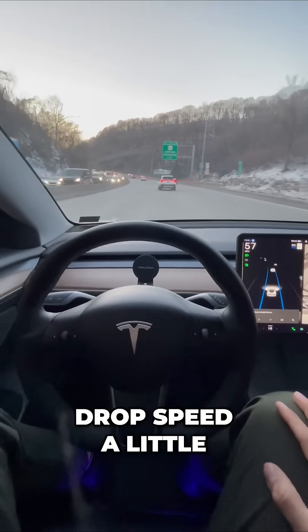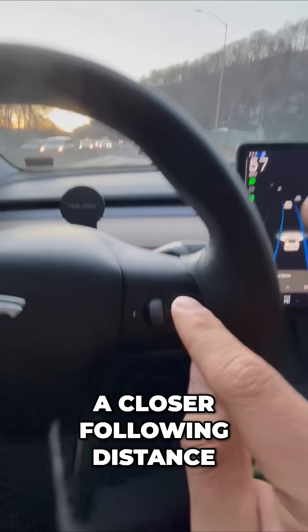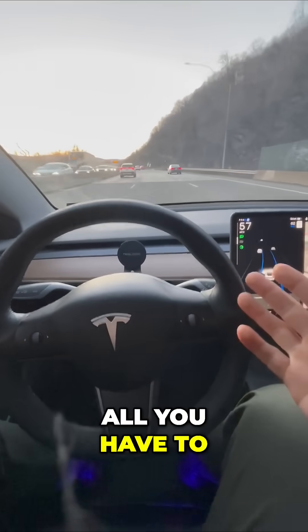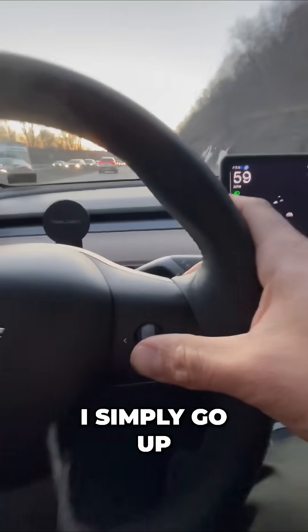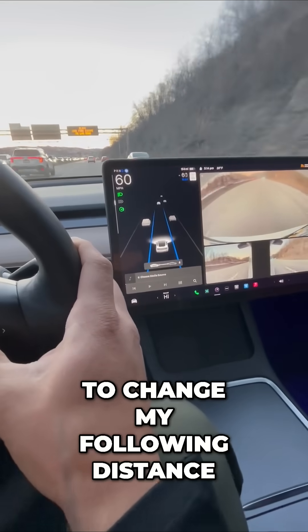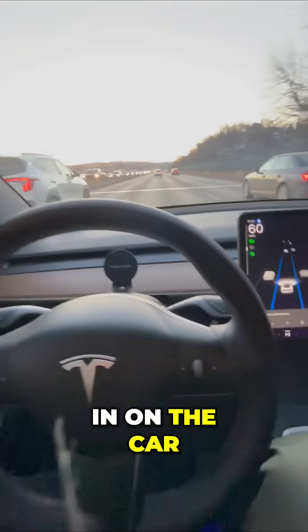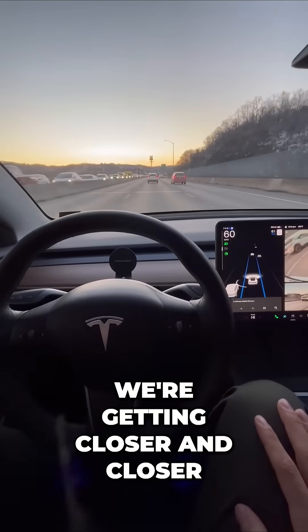We drop speed a little bit to allow for a safe distance. When you're driving on autopilot, all you have to do is monitor the road. But they make it easy if you want to change your speed — I simply go up on the scroll wheel to change my speed, or left and right to change my following distance. Watch my car close in on the car in front of me as I lower that following distance — we're getting closer and closer.